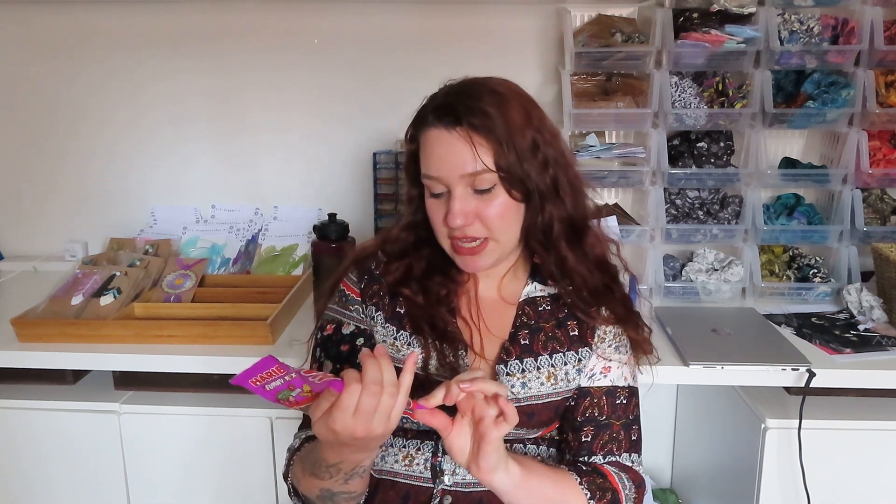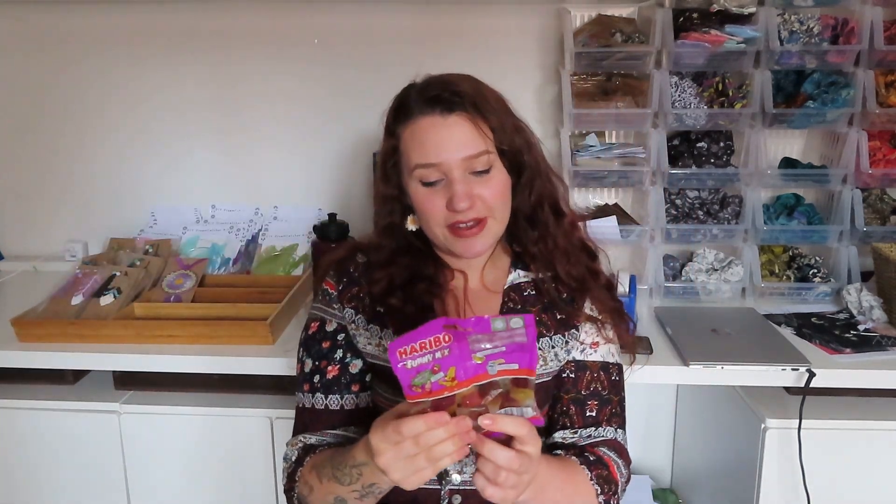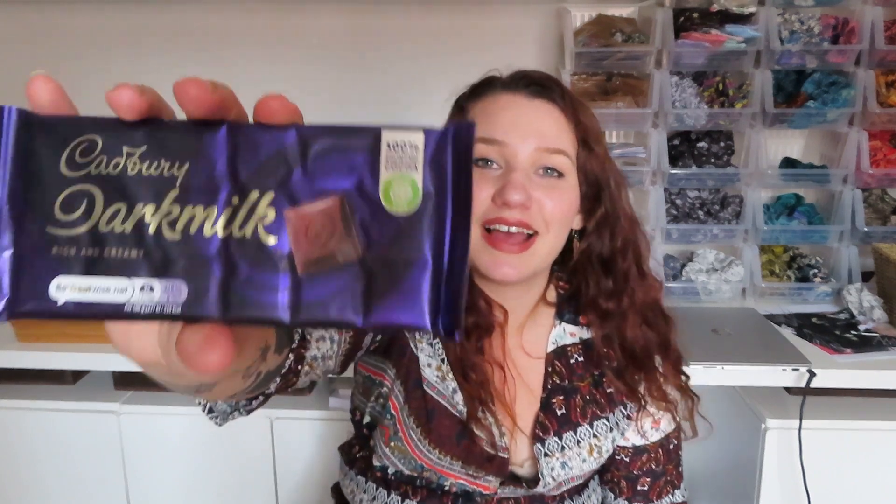The last two items — I got a vegetarian Haribo Funny Mix sweet bag. These are the vegetarian ones and they've got all my favorites: cola bottles, strawberries, and I think ice creams. I also picked up Cadbury's Dark Milk chocolate — rich and creamy. Just a little sweet treat! They have so much food, crisps, and snacks on the app — I did resist most of it, but if you're a snacker it's a great place to shop.